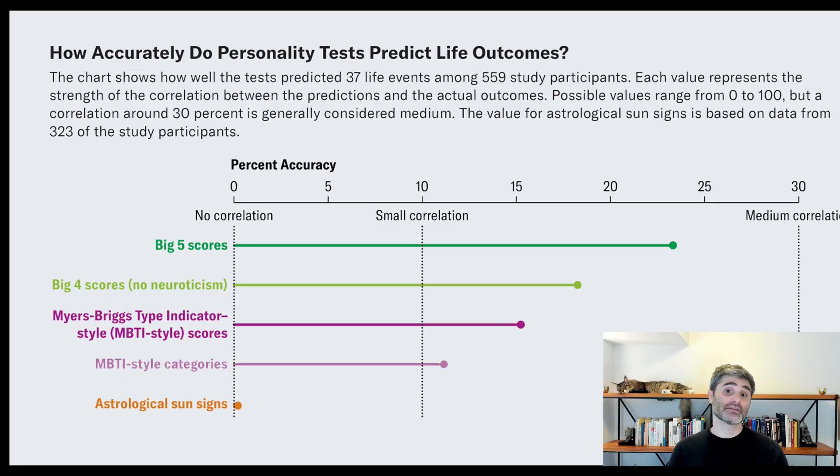What were the results? When we used astrological sun signs, we found zero predictive accuracy across any of the 37 outcomes. What about the personality tests? The Myers-Briggs style test fell almost exactly halfway between astrology — which had no predictive accuracy — and the Big Five. So it was about half as good as the Big Five.